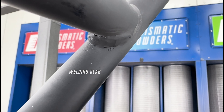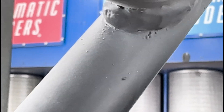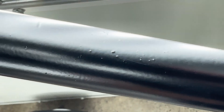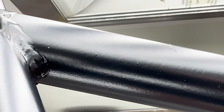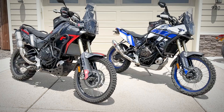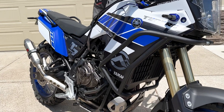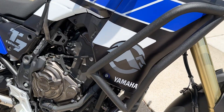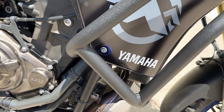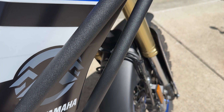Another bonus to using a texture is that texture can conceal blemishes. The texture looks great on the crash bars, and it's going to stay looking great because of the nature of this kind of finish.